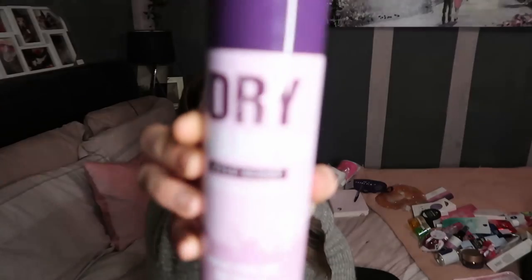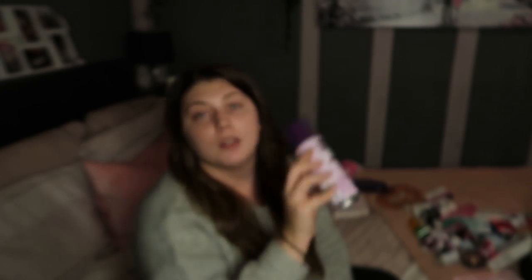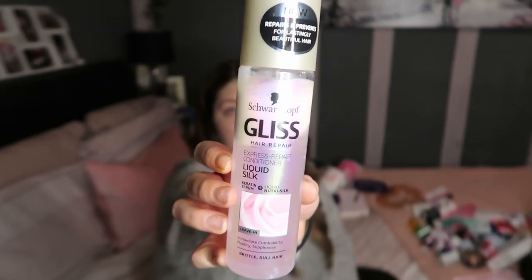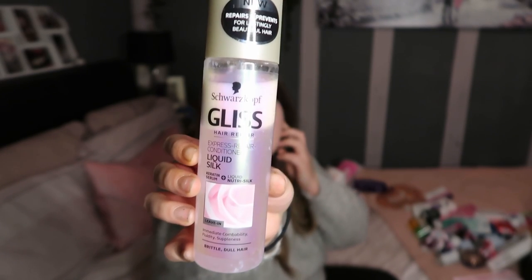I'm just going to tell you about two hair care products I actually use. This dry shampoo from Home Bargains is only 79p and I love it - it's amazing. I also picked up this leave-in conditioner spray liquid. I've only used it once but it was nice, no complaints. It's a Repairs and Prevents formula, so I'll give you an update when I keep using it.